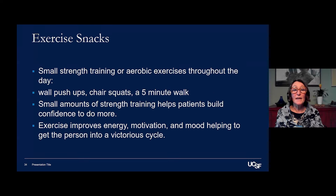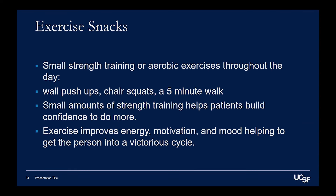Exercise can improve energy. So if someone is really feeling fatigued and they do a little exercise snack, they might actually notice that they feel a lot more energy. And also it can help with motivation and mood, getting you into a victorious cycle.